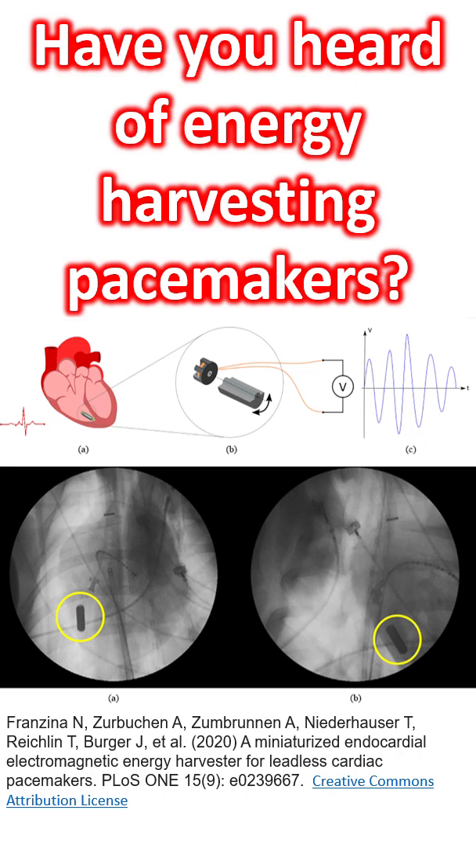A dedicated electronic system was developed to process and store the energy. Of the total 1.4 watts of energy of the heart, only about 80 microwatts was processed and used to power the electronic circuitry of the pacemaker. The prototype pacemaker provided fixed rate pacing at 120 per minute with a pulse width of 0.5 ms and a pacing amplitude of 3 volts.